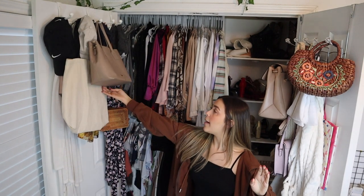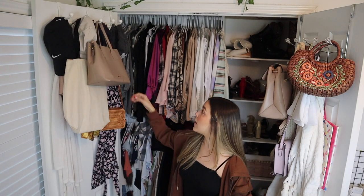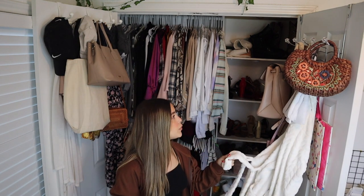So you guys can see what I have on the doors. On this door I just have a bunch of bags, some scarves, some bath robes, some hats, and some belts that I literally never wear. On this side I have more bags, another robe, and some curtains that I just never used — they're just hanging here. So yeah, that needs to go.